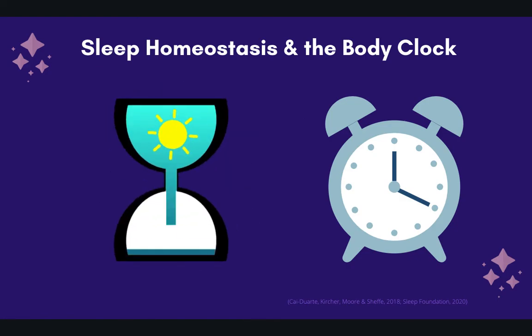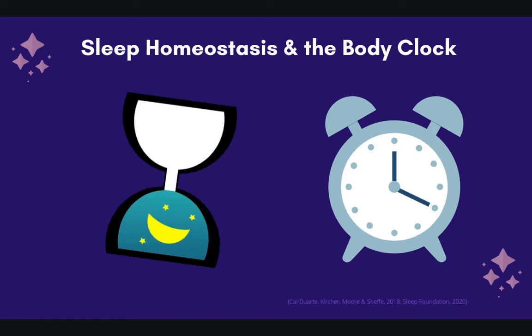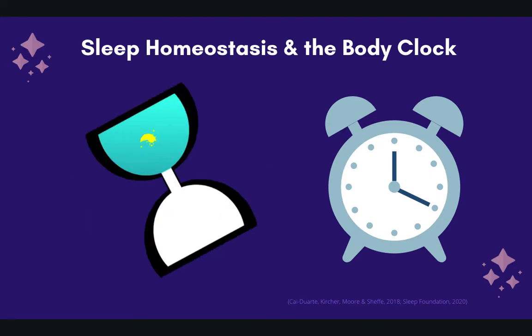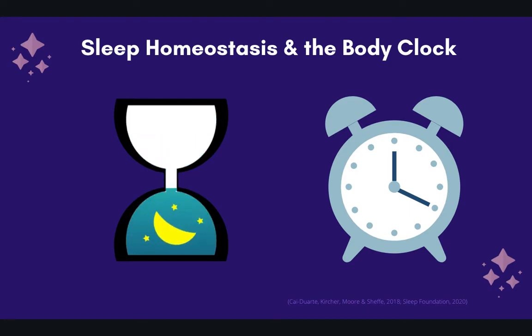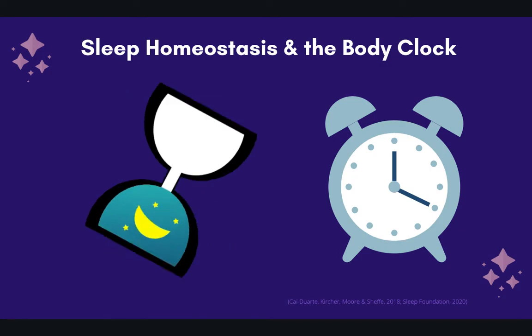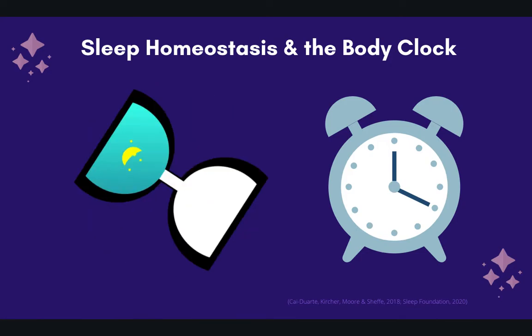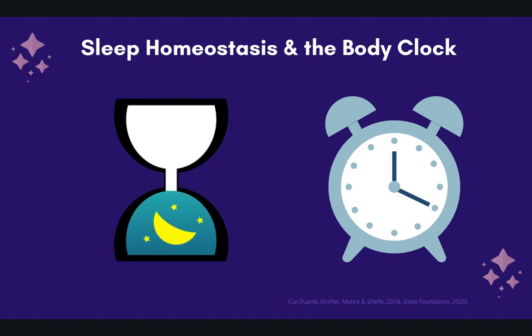For example, in the morning, exposure to light causes the SCN to signal the brain to increase body temperature and delay the release of melatonin. Conversely, when the SCN processes darkness, melatonin levels rise, promoting sleep. A good thing to remember is to limit light at night — especially blue light — and use red or natural sunlight in the morning to support waking up, as this will help your SCN send the correct signals.